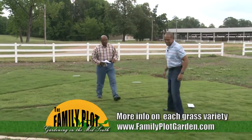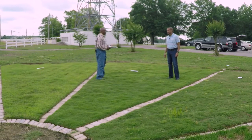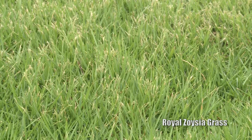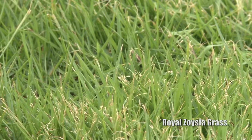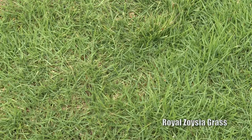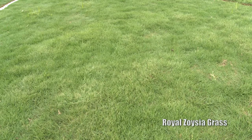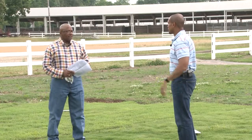This is Royal Zoysia — also a warm season grass. You can feel the difference in texture compared to Palisade. Royal is excellent in shade, but you've got to keep water on it — it requires a lot of water and nitrogen once it starts growing. You want to keep the height about three inches tall. One thing about Royal: it's very slow growing, so you won't be doing a whole lot of cutting. Wear resistance is good. Look at that dark green color — it almost feels like carpet. Royal Zoysia is a great choice if you have a lot of shade.